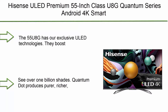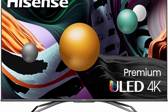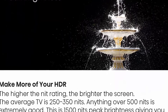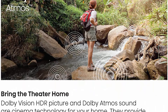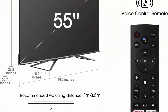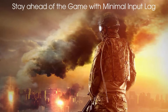Top 8: Hisense ULED Premium 55-inch Class U8G Quantum Series Android 4K Smart TV with Alexa compatibility, 55U8G 2021 Model. 4K UHD — like 4K, great but better. The 55U8G has exclusive ULED technologies that boost color, contrast, brightness, and motion. Stand-by consumption 0.5W. Quantum Dot Wide Color Gamut lets you see over 1 billion shades. Quantum Dot produces pure, richer, more brilliant and accurate colors than a regular LED TV, making every day look like 4K.